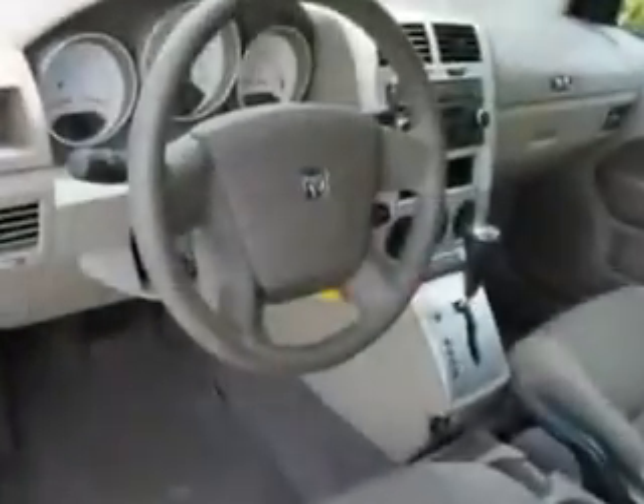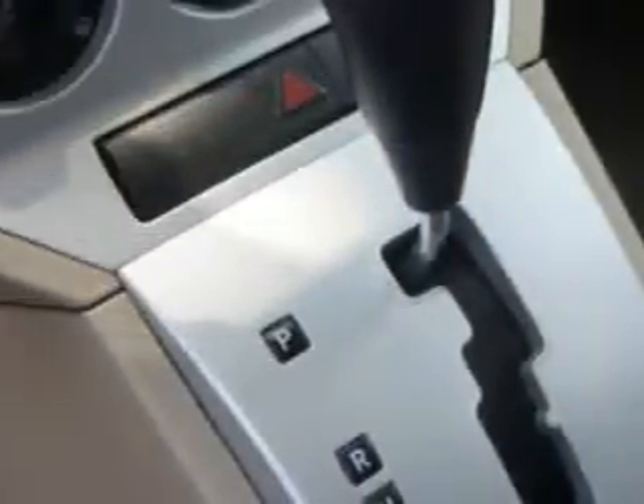Enjoy an impressive 27 miles to the gallon on this great car with features like remote power door locks, rear air conditioning, cold storage compartment, rear spoiler, and much more.